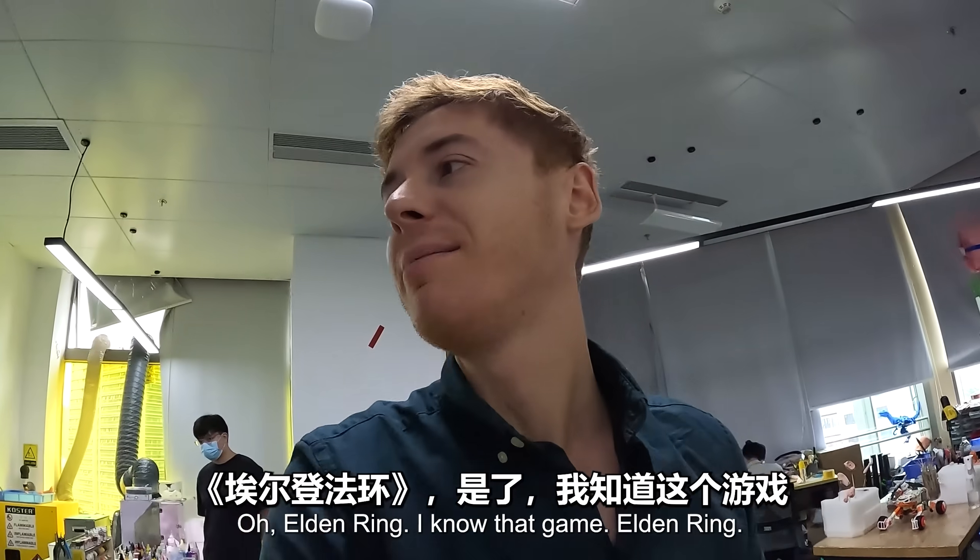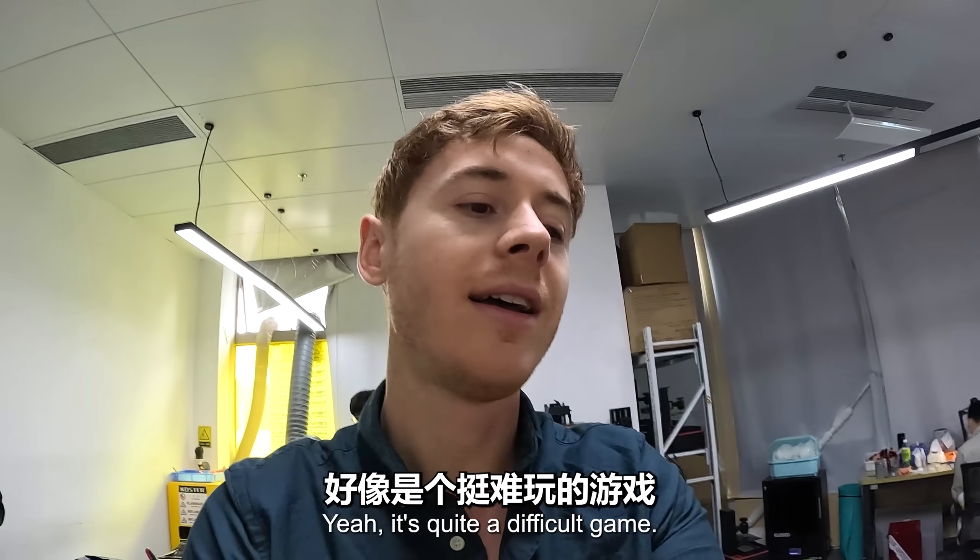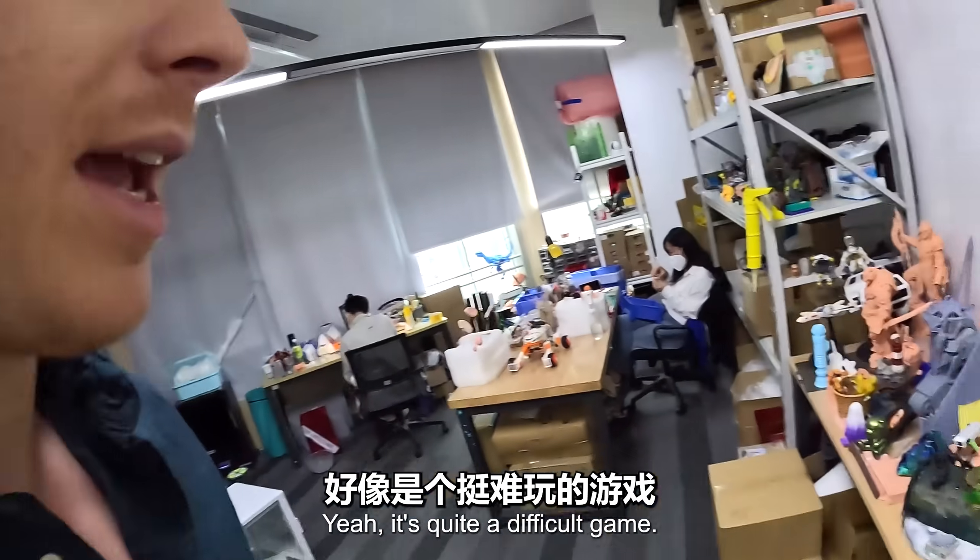Elden Ring! I know that game, Elden Ring. Yeah, it's quite a difficult game.